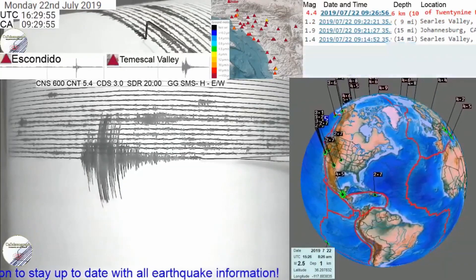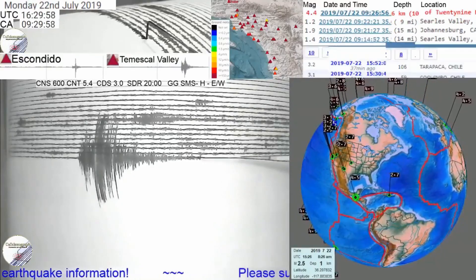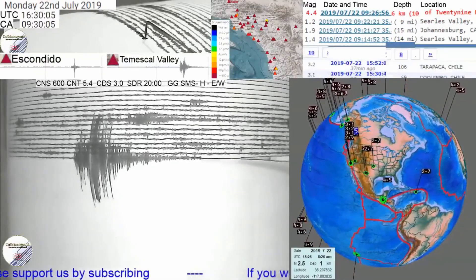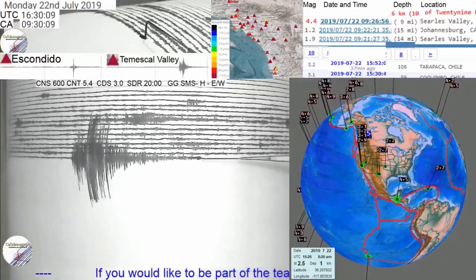Keep in mind that we are 24 hours on. You can always reach us on California Seismograph — or actually C8 Seismograph dot com. Glad you're here. Have a fantastic day and we'll see you soon again.